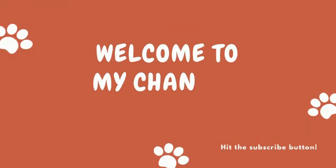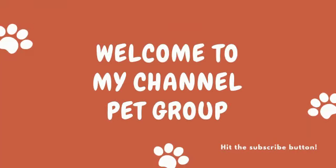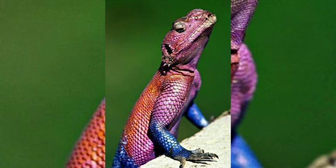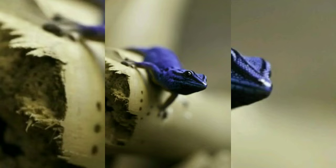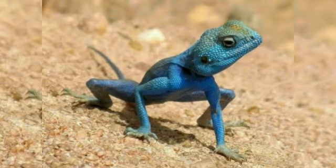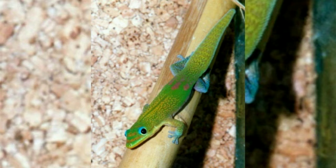Hi everyone, welcome to Pet Tube. In this video I'm going to talk about lizards or reptiles. Lizards are a wide, separate group of squamate reptiles with over 7,000 species ranging across all continents except Antarctica, as well as most oceanic island chains. The group is paraphyletic since it excludes snakes and amphisbaenians, although some lizards are more closely related to those excluded groups than to other lizards.